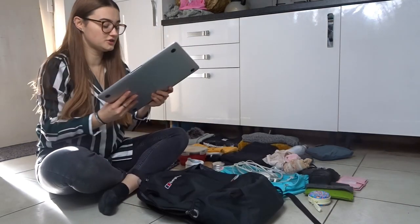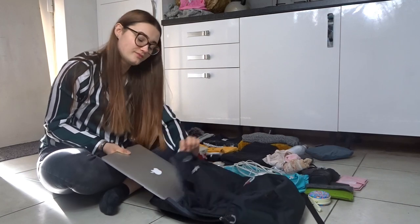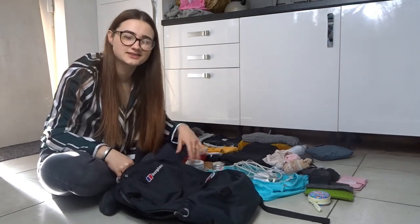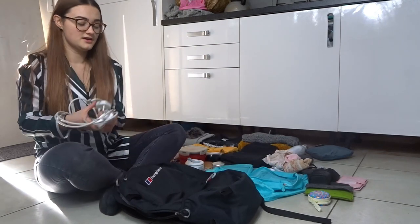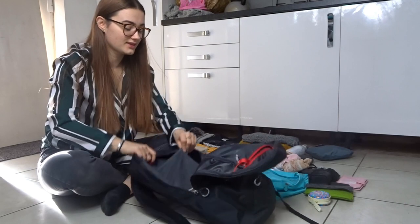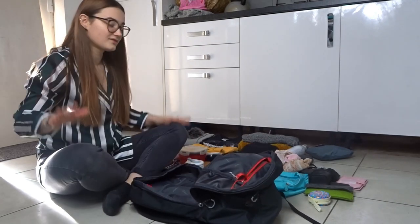First off I'm going to take my laptop. I wouldn't usually bring a laptop on a trip this small, however I'm going to be editing and I want to work in cafes and stuff like that, so I'm just bringing it for this trip. I'm putting that in first in the laptop sleeve at the back.